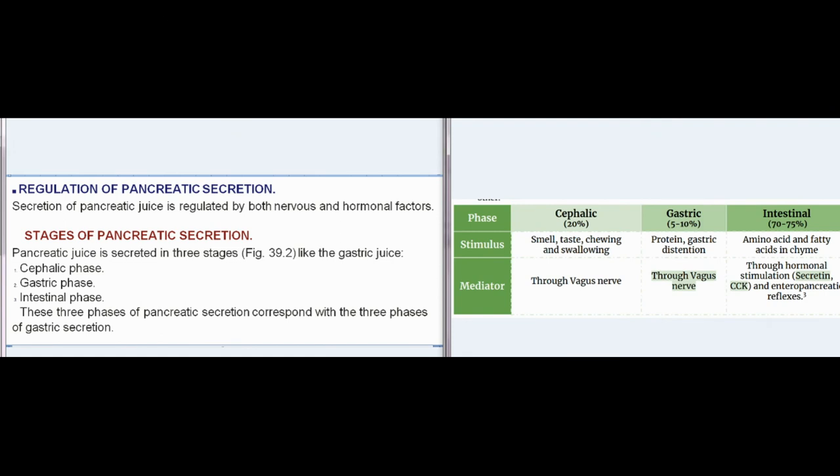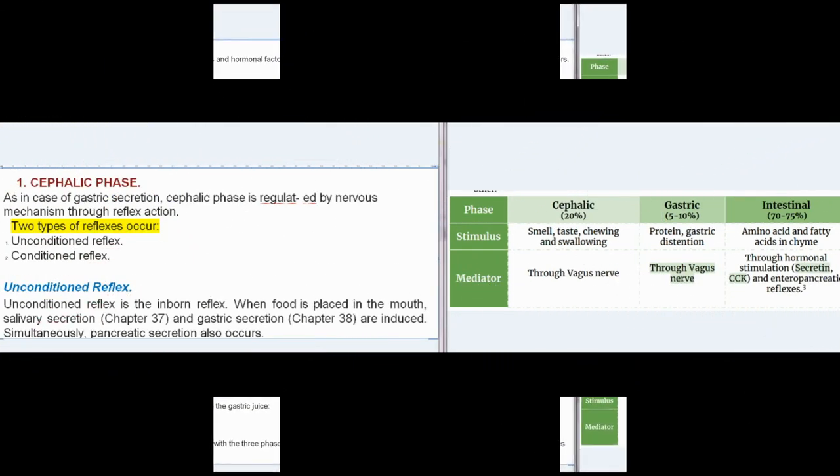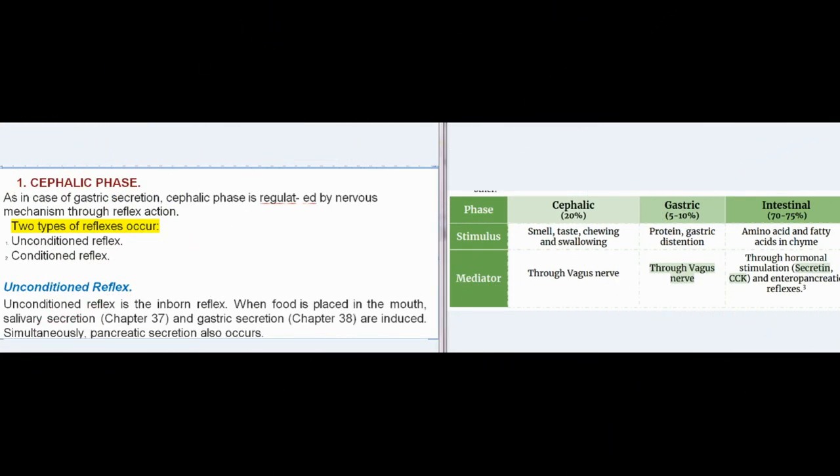Regulation of pancreatic secretion: secretion of pancreatic juice is regulated by both nervous and hormonal factors. Pancreatic juice is secreted in three stages — cephalic phase, gastric phase, and intestinal phase — corresponding to the three phases of gastric secretion. The cephalic phase is regulated by nervous mechanism through reflex action, involving two types of reflexes: unconditioned reflex and conditioned reflex.